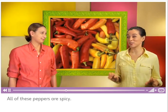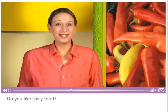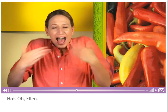These are peppers. All of these peppers are spicy. Do you like spicy food? Some peppers can be really spicy — be careful if you bite into them. Hot! Hot!